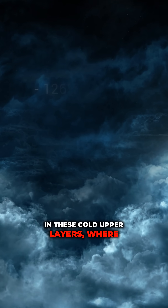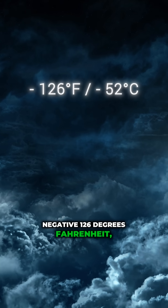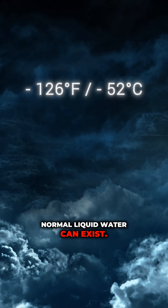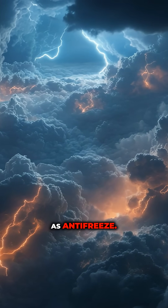In these cold upper layers, where temperatures drop to about negative 126 degrees Fahrenheit, normal liquid water can't exist. But Jupiter's abundant ammonia acts as antifreeze.